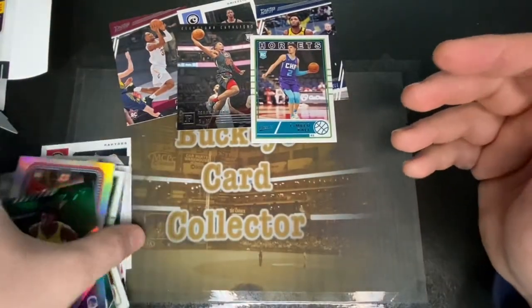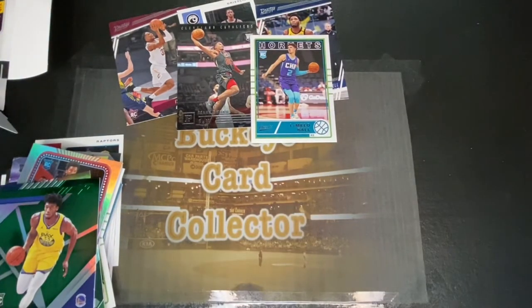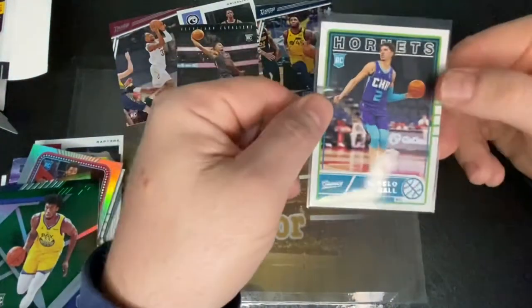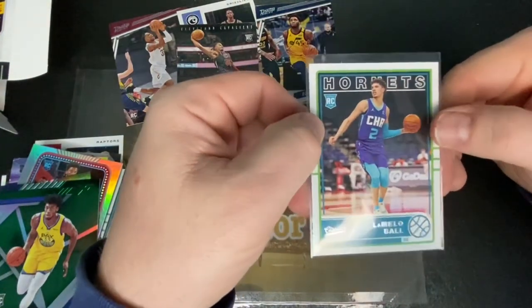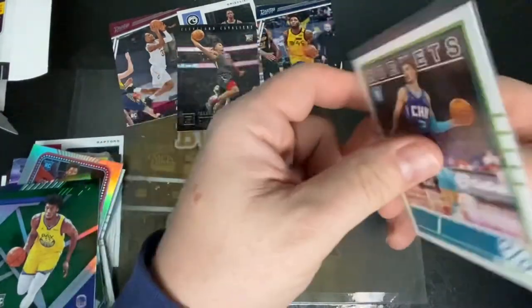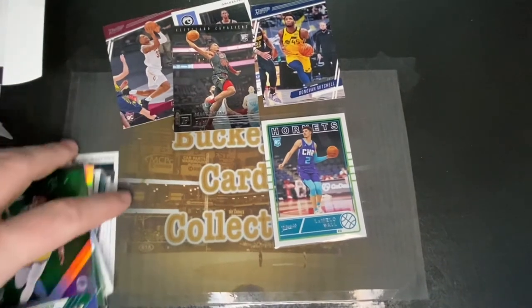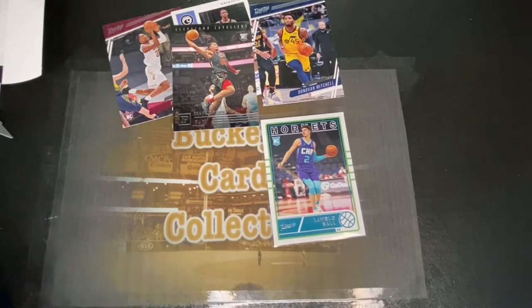So we actually pulled some pretty decent stuff out of this. That Lamelo is going to be probably the big one out of this, and I would love to throw that into a top loader but I'm waiting on Amazon to deliver some. That is my first Lamelo Ball, so really glad to have that one. We'll see if I hold on to it or not — it will probably get listed on eBay. I really appreciate anybody who takes time out of their day to watch this video. If you could leave me a big thumbs up I would very much appreciate that. If you like my content, hit that subscribe button and make sure you hit the bell notification so you don't miss any future videos. We'll see you guys next time!